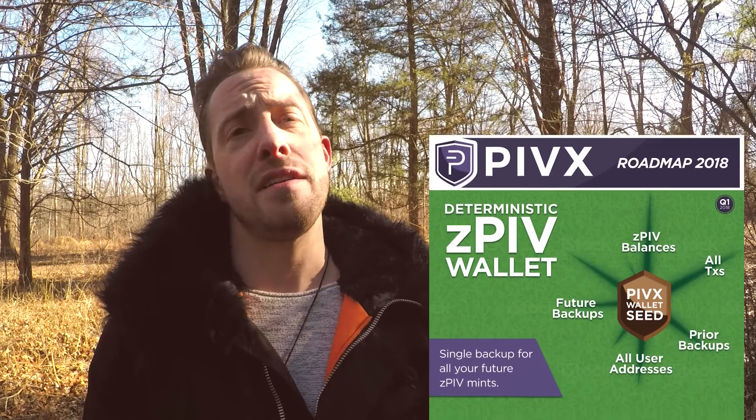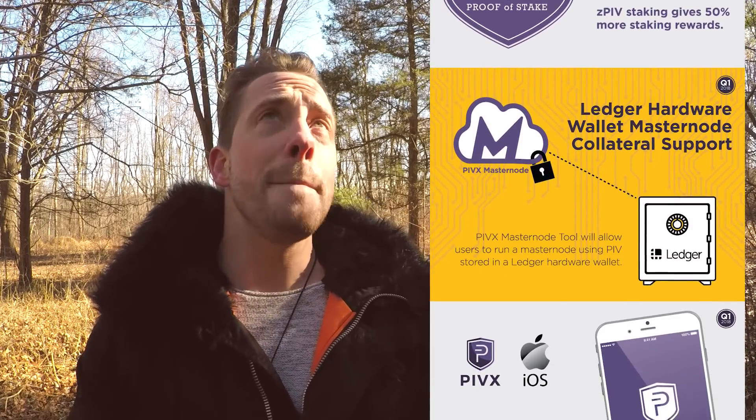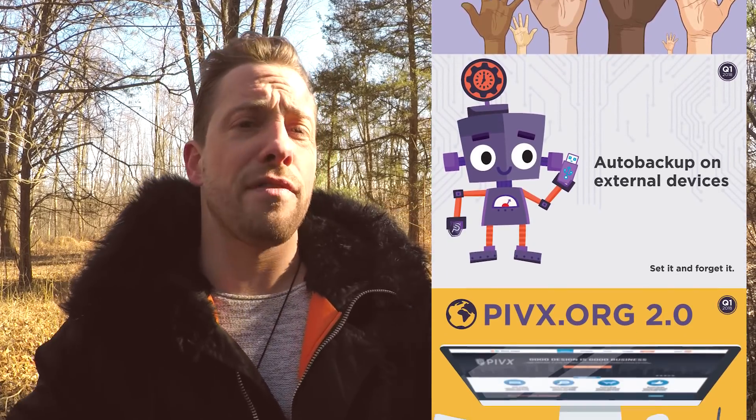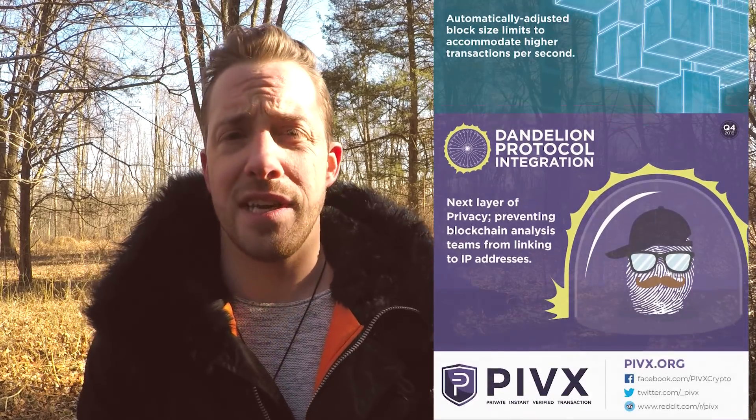As you can see, 2018 from the tech development side of things is already shaping up to be massive. Toss in marketing, increased ads, PR work, conferences, events, live streams, community grassroots development springing up everywhere on the globe — it's going to be an incredible global 2018 for PIVX. Remember, keep it purple, people.